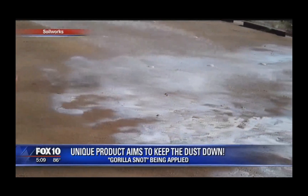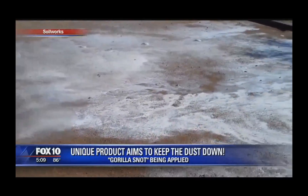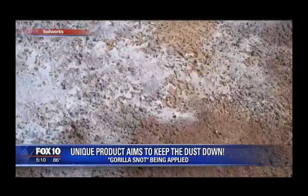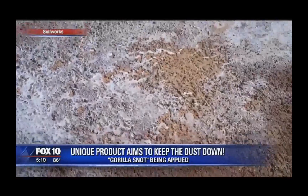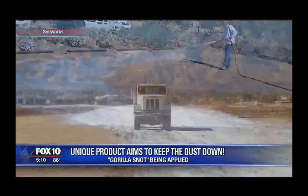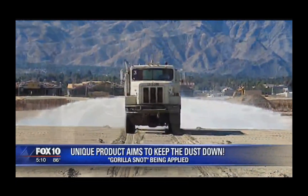Like taking a big jar of Elmer's glue and spreading it out — which is exactly what crews from Soil Works are doing. As the company website demonstrates, they are treating 320 acres closest to the highway along I-10 near San Simone, Arizona. Going in, it's going to soak into the ground, create a crust. It's still going to be flexible enough that you can walk on it and stuff like that. It's just going to glue everything in place.